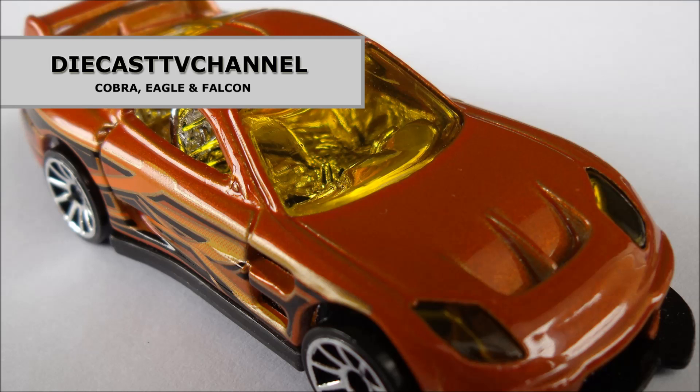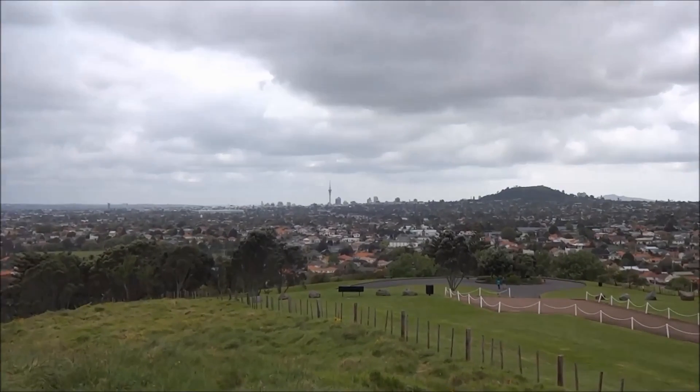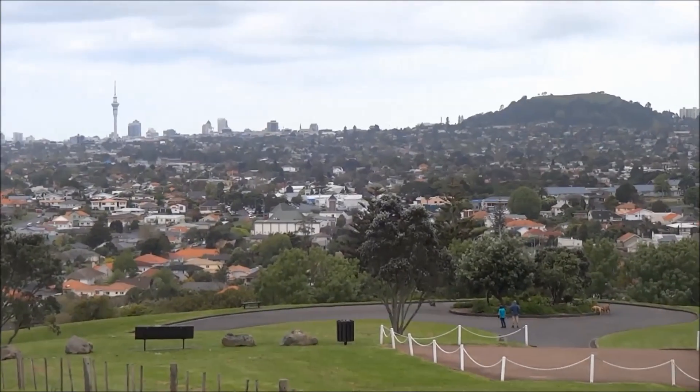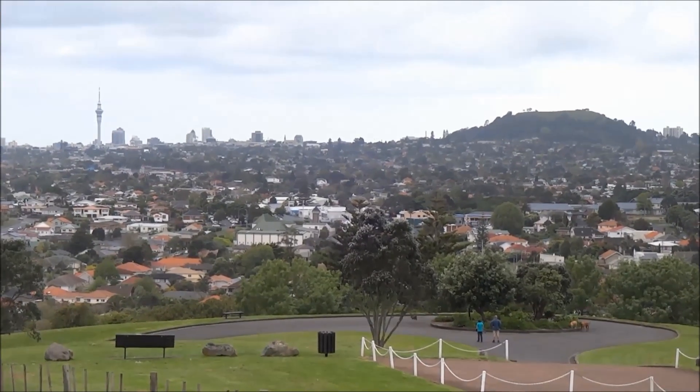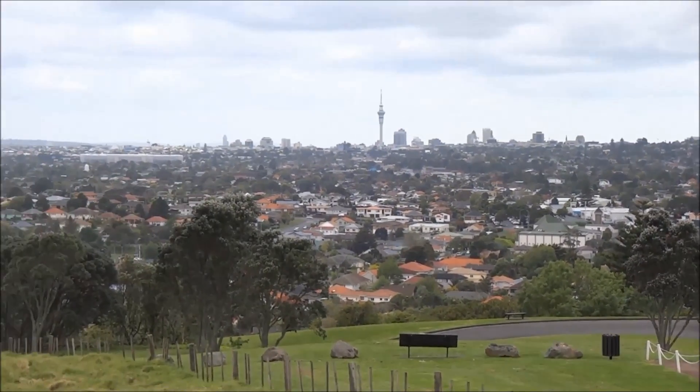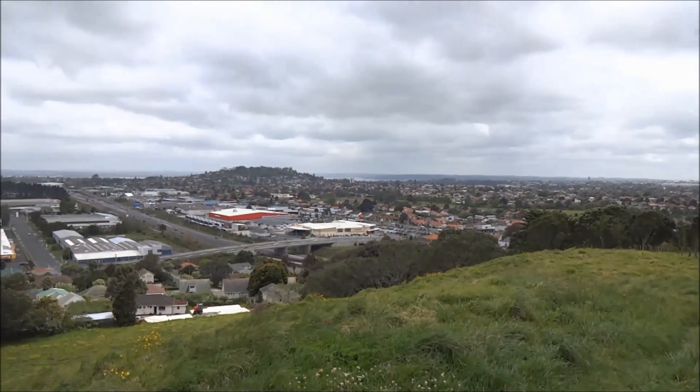Welcome to episode 176 of Dicast TV Channel, and welcome to another scenic unboxing video. In the distance to the left is the Sky Tower in Auckland CBD, and on the right an extinct volcano, Mount Eden. We're in Windstone Park up the top of Mount Roskill in the central western suburbs of Auckland.